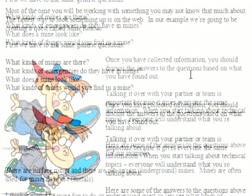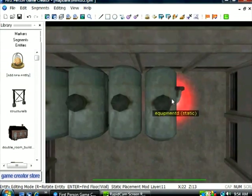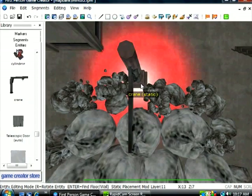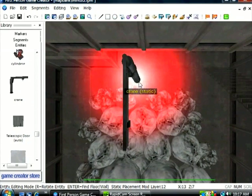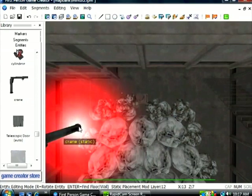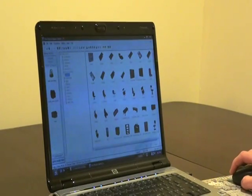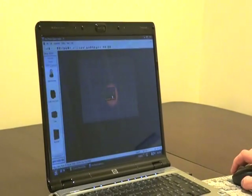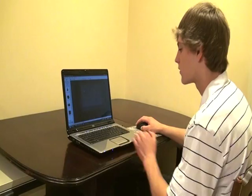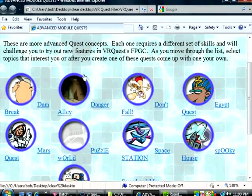VR Quest has co-developed amazing new software called First-Person Game Creator. This program allows students to create professional quality 3D virtual reality games with little or no programming experience. Its intuitive interface makes creating visually stunning and detailed game levels a breeze.